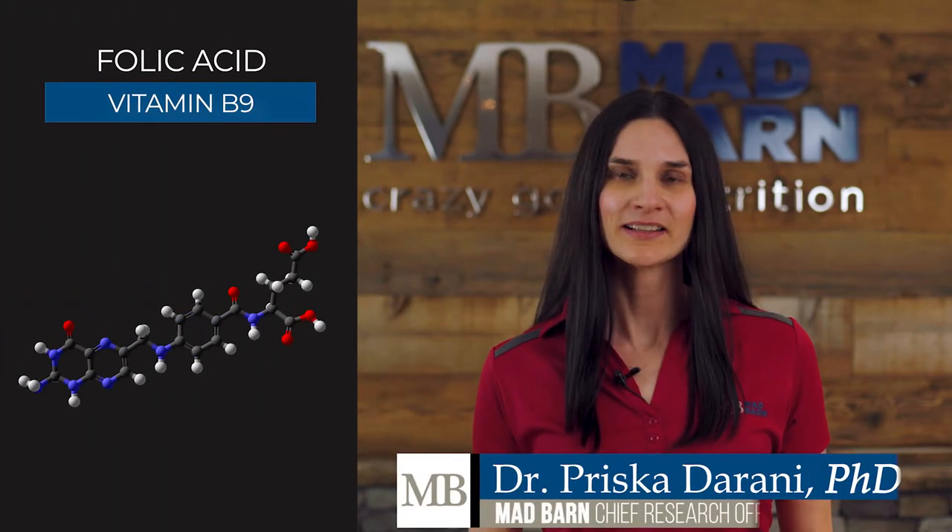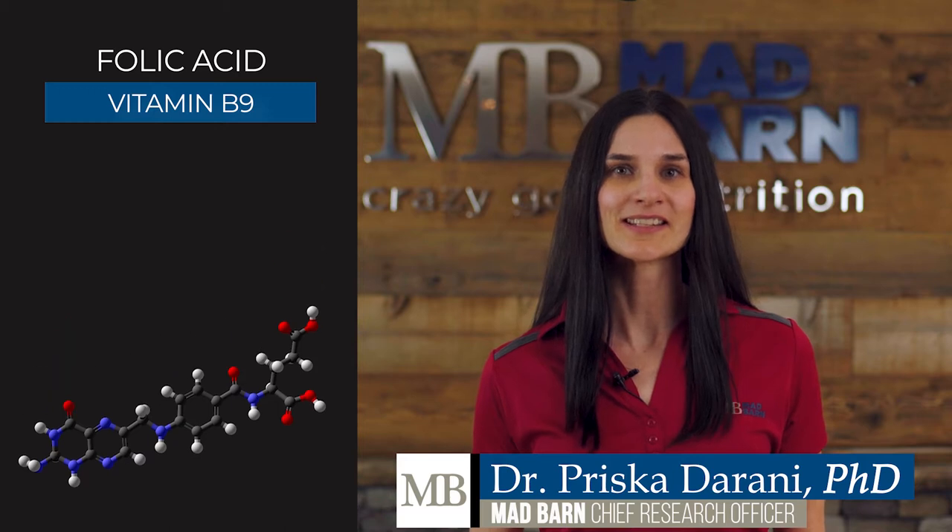Folic acid, also known as folate or vitamin B9, is a water-soluble vitamin that is involved in DNA synthesis, methionine production, and cellular growth and development.